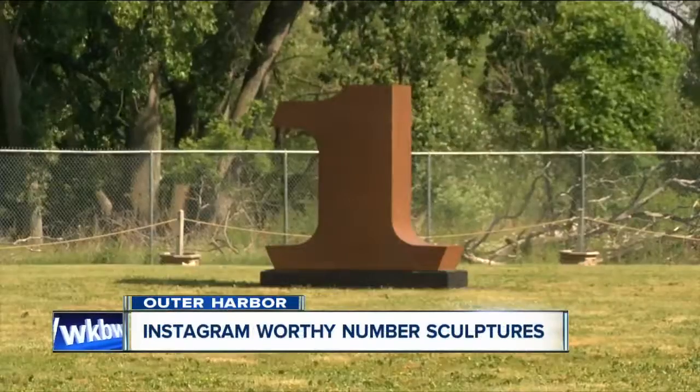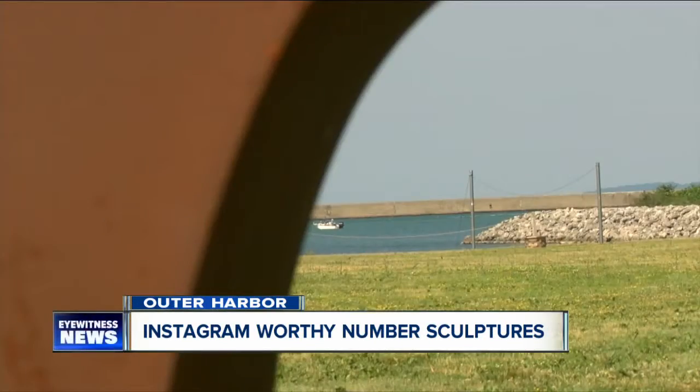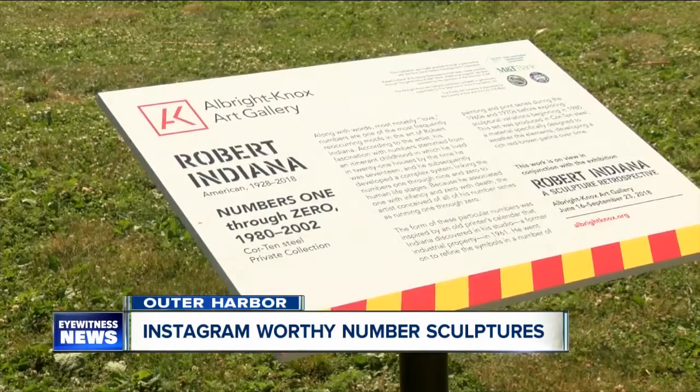Three, two, one. We're ready for a new Instagram-worthy spot in Buffalo. The Outer Harbor is now home to numbers one through zero.